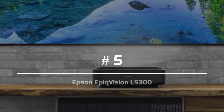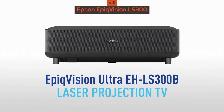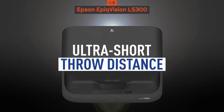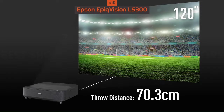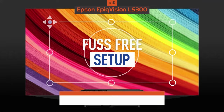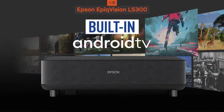Number 5: Epson EpiqVision LS300. It's hard to find a budget ultra-short throw projector, but Epson's model will probably be the best you can find. It costs about the same as a very good HD TV, and you get support for up to 4K images at 120 inches, although only with native Full HD support — always look at the native support numbers.